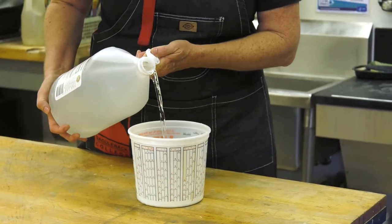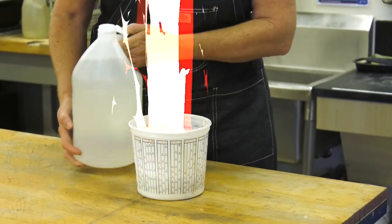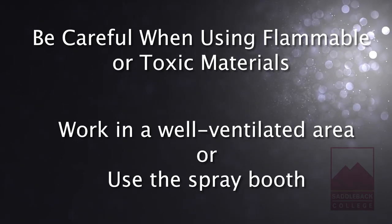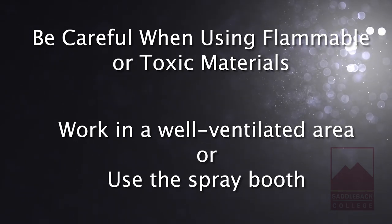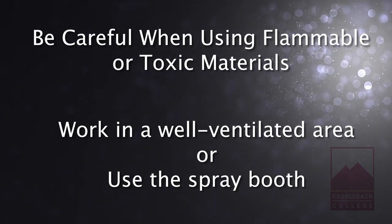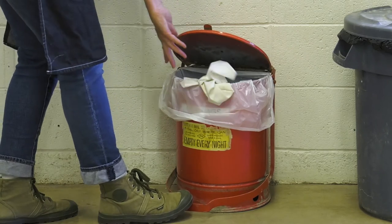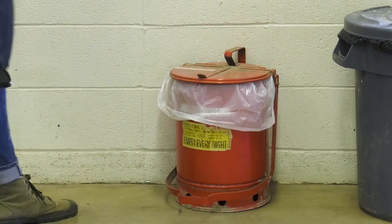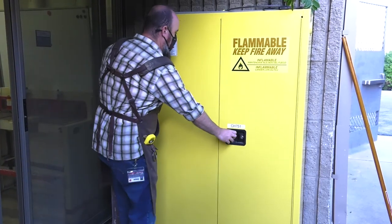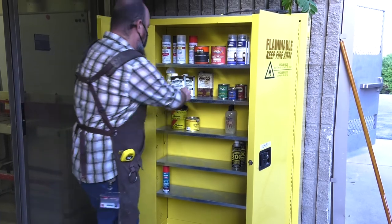Never mix chemicals together because an uncontrollable reaction may occur. Be careful when using flammable or toxic materials. Always work in a well-ventilated area away from the opening of the classroom or use the spray booth. Always dispose of oily rags in the flammable can. Always store flammable materials and liquids in the yellow flammable cabinet just outside the sliding glass doors.